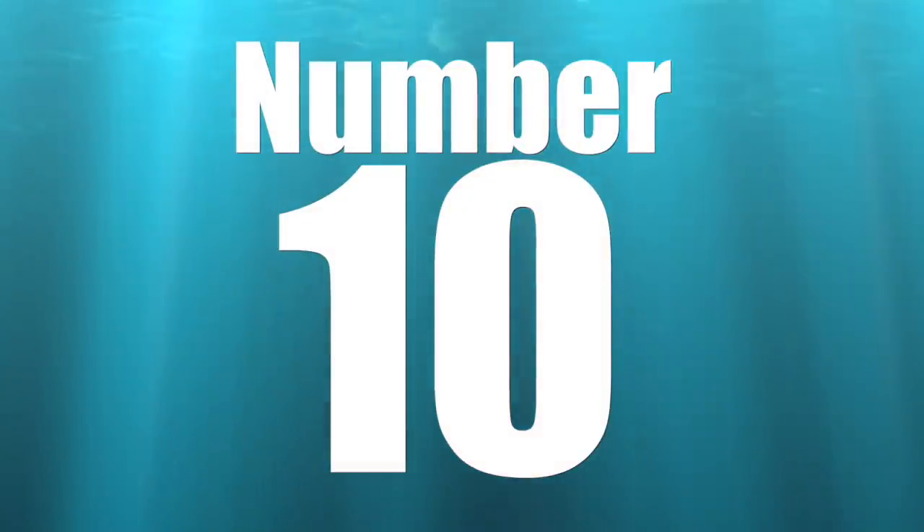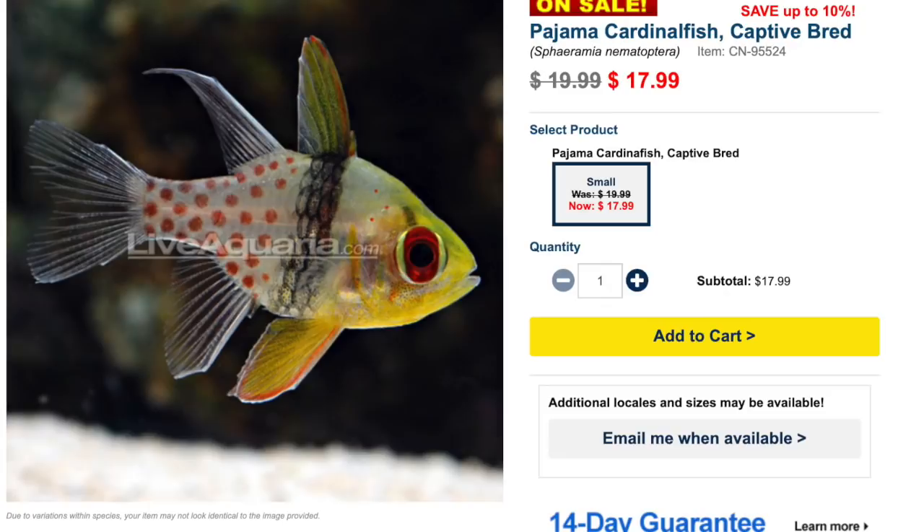Coming in at number 10 on our low-priced saltwater fish list is the pajama cardinalfish. This fish is considered easy to care for, peaceful — though you don't want to put it with fish that are going to bully it. It is a carnivore, considered reef safe, and grows upwards of three and a half inches. The minimum tank size is 20 gallons, so it's a fish you can put in those smaller tanks.